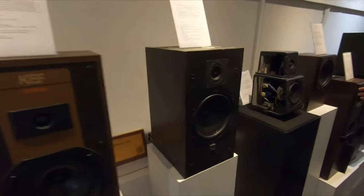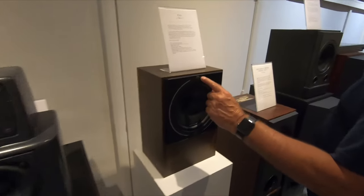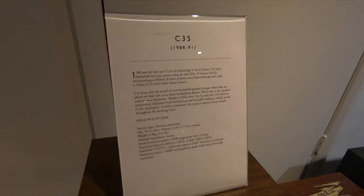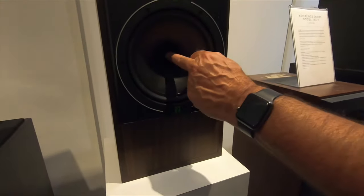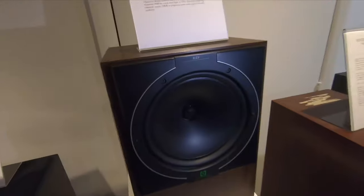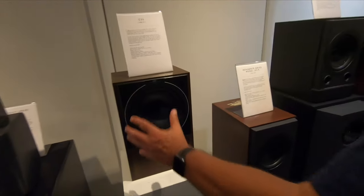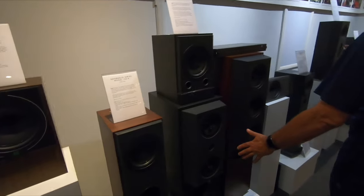Uni-Q, our central technology, first appeared in this loudspeaker here, which was called the C35. The concept of the tweeter in the middle of the mid-range was patented in 1989, producing all frequencies from one point — and so Uni-Q was born.